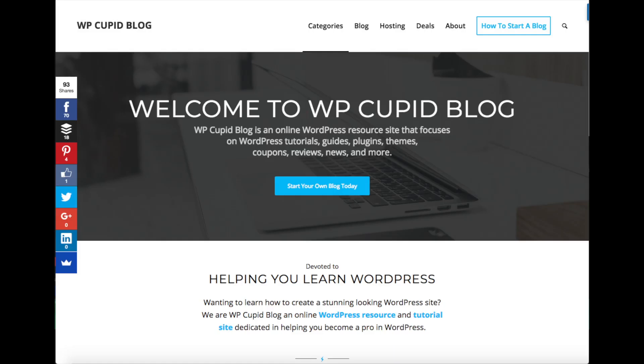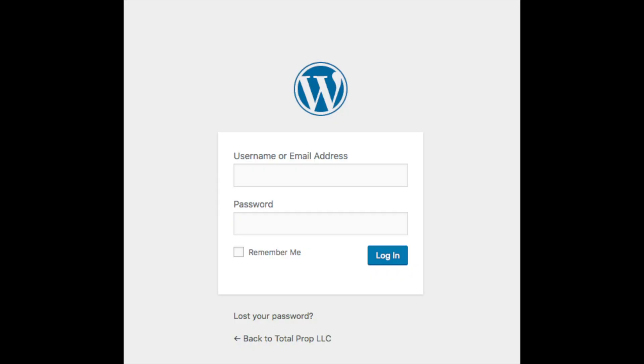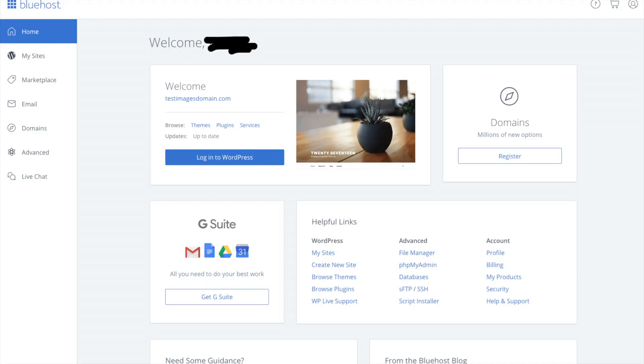To log into your WordPress dashboard you can do so via the Bluehost cPanel or by typing in your domain name with a slash wp-admin. It'll bring up the login page — just input your login credentials to be logged into WordPress. This is what the Bluehost cPanel looks like. You'll see you can log in to WordPress from it. Over on the left-hand side you can click My Sites, which will pull up your current WordPress sites along with other awesome things in that menu.